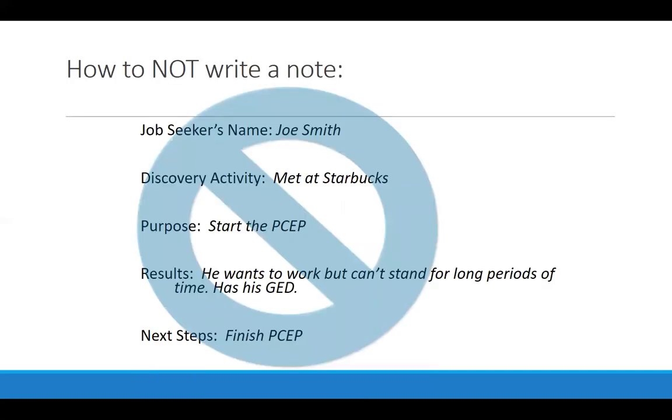This is an example of how not to write a note — your notes need to have enough information to be useful. You, anybody else who might also work with this person in your agency, your supervisor, and the VR counselor should be able to read these notes and understand what it was you did and what you learned about this person. While the information on a particular note may be true, if it is not enough written information, it will not be helpful in the job search process down the road.